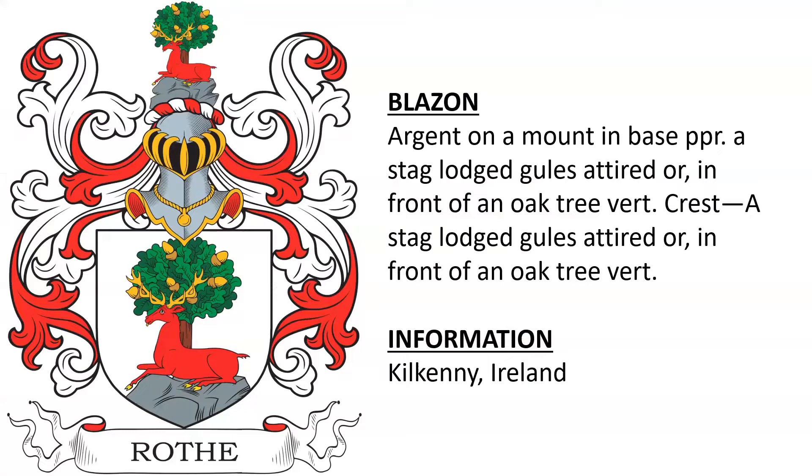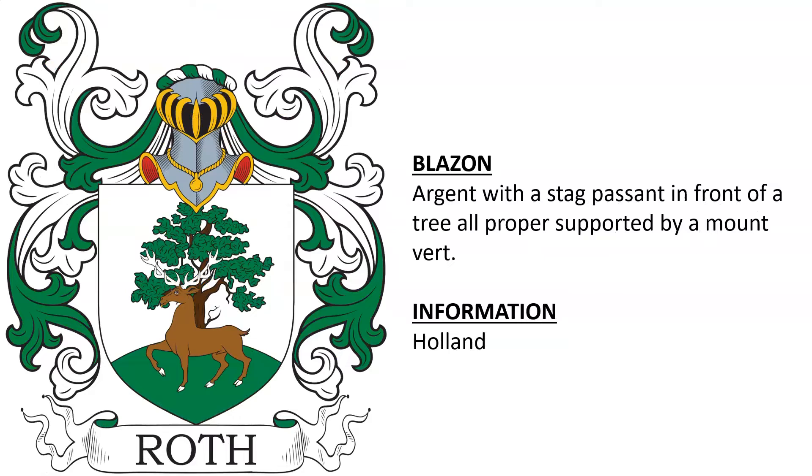Another coat of arms from Kilkenny, Ireland, with slightly different coloring. Another from Holland.